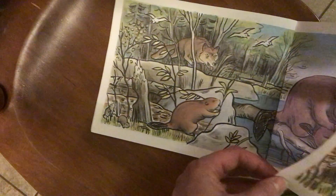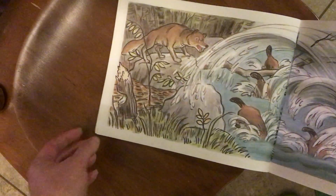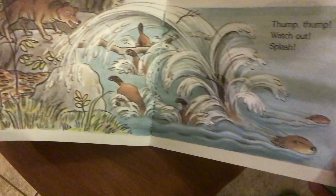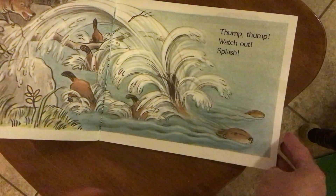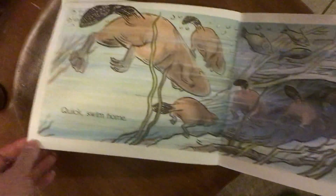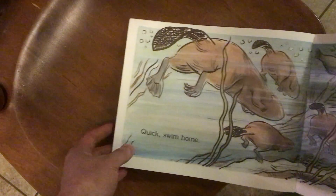Did you see him? Don't, don't. Watch out! Splash! Quick! Swim home!